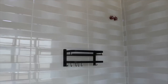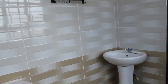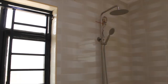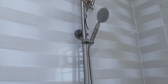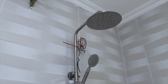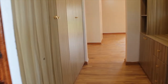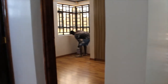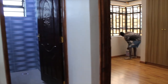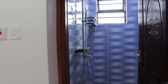We are now in the master bedroom's bathroom. Look how stunning it is.